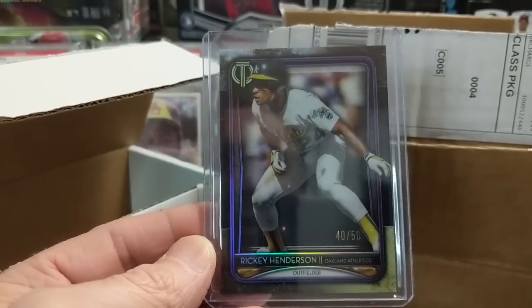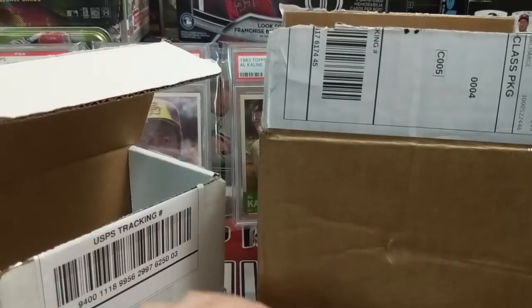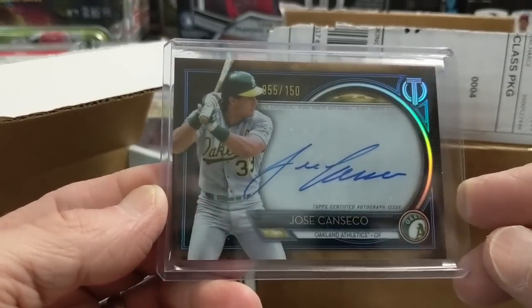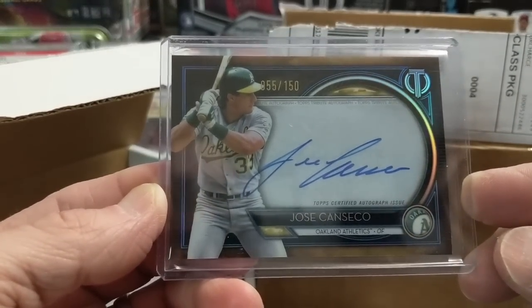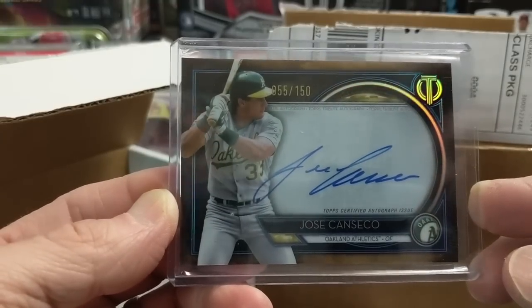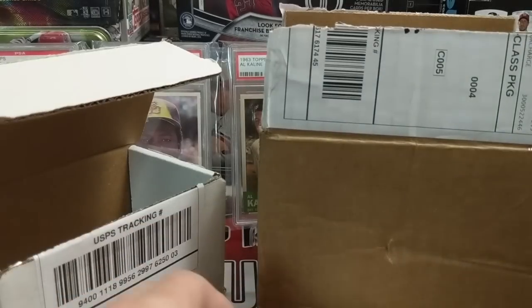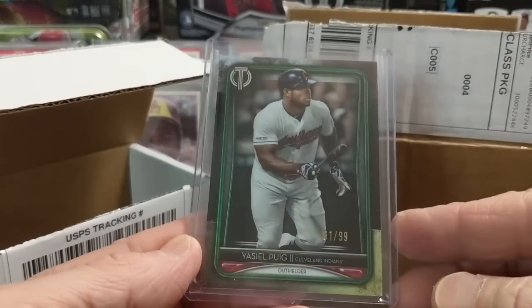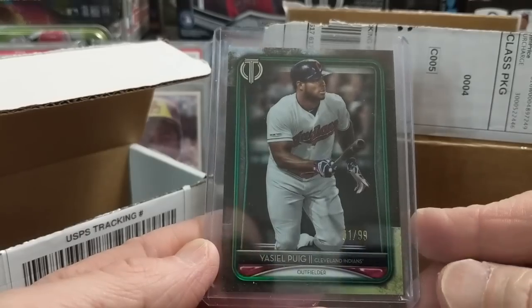There's a Rickey Henderson purple parallel numbered to 50 — I love Rickey Henderson, grew up watching him and Vince Coleman going after the stolen base title each year. And a Jose Canseco — another Jose Canseco autograph, this one numbered to 150.